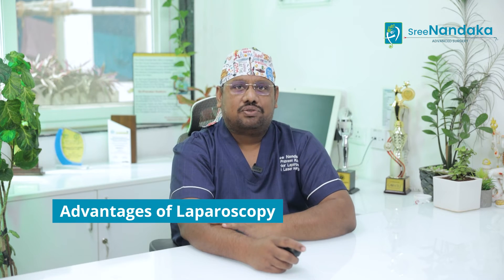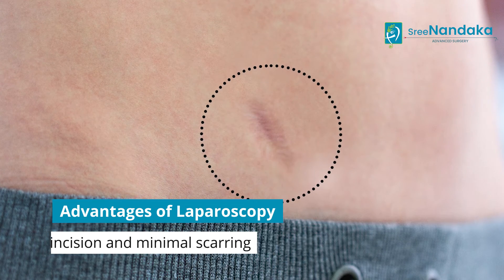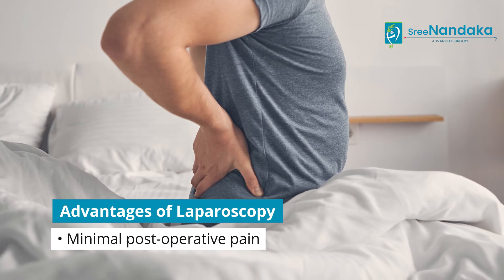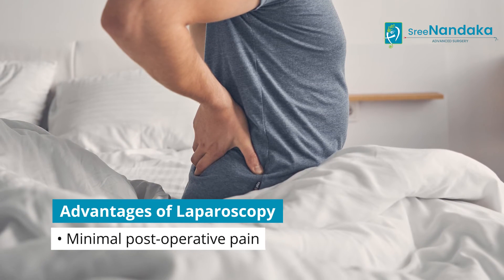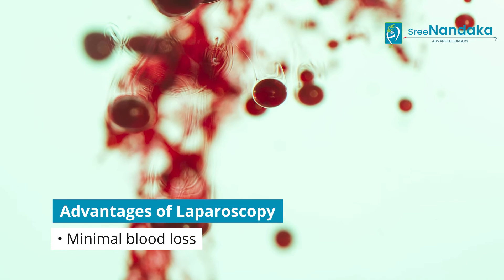So, what are the advantages of laparoscopy? A small area of incision and minimal scarring is possible with laparoscopy. There is quick recovery when compared to conventional open procedures. Minimal post-operative pain, as it involves very small incisions, and there is absolutely no or very low risk of infections and very minimal blood loss.